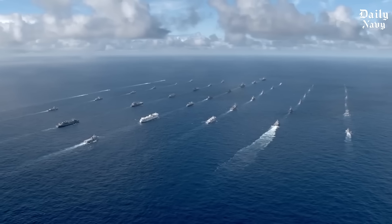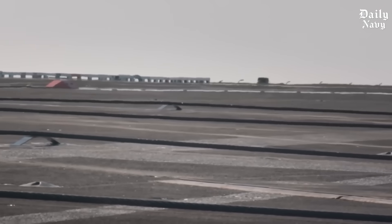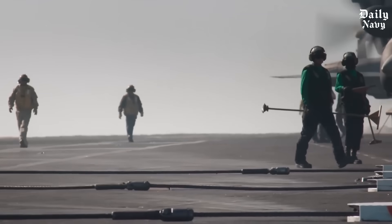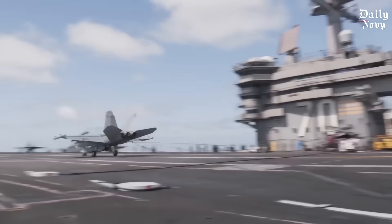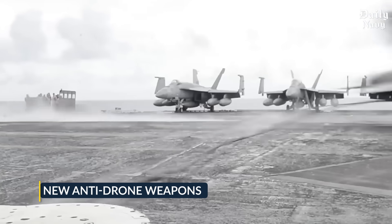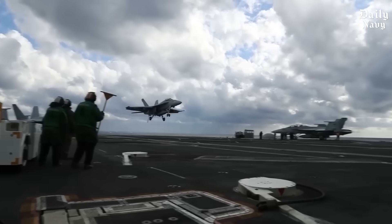When carriers are spending months in combat operations instead of planned training cycles, the entire fleet suffers. The USS Gerald R. Ford recently deployed again in June 2025, but instead of heading directly to the Mediterranean as originally planned, she's been equipped with new anti-drone weapons specifically designed to counter the cheap Iranian drones that have been terrorizing commercial shipping in the Red Sea.